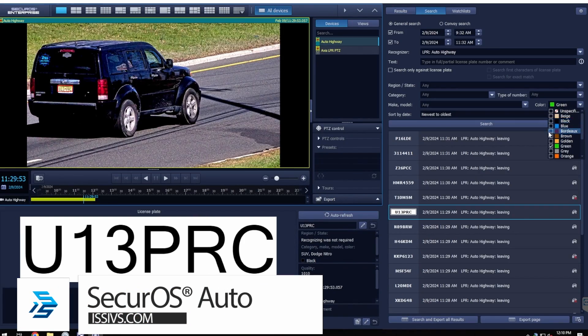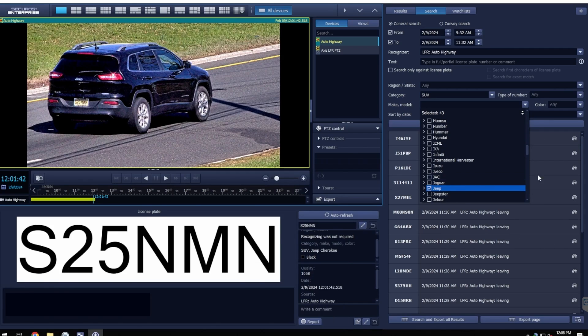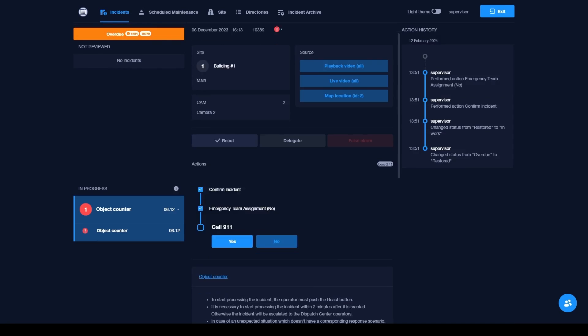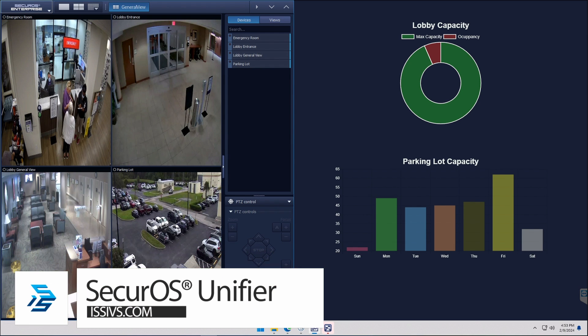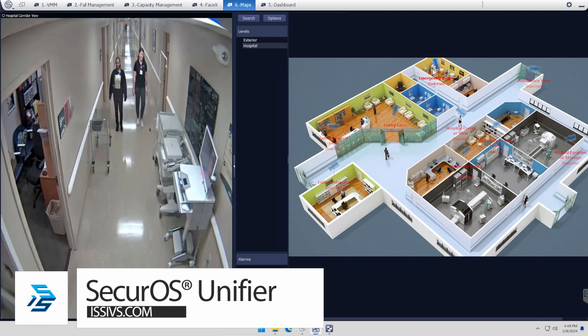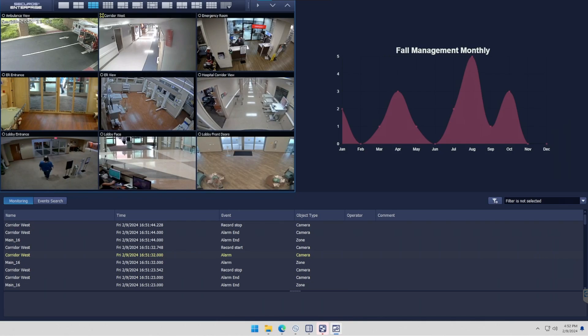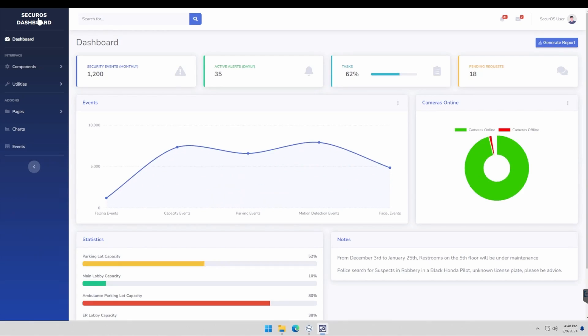SecureOS Auto can also be used to capture license plate data, along with color, class, make, and model information. Powered by the SecureOS Video Intelligence Platform, each ISS analytic module can also be integrated into our Unifier software, which provides a streamlined user interface with customizable dashboards for quick, high-level insights into crucial data points.